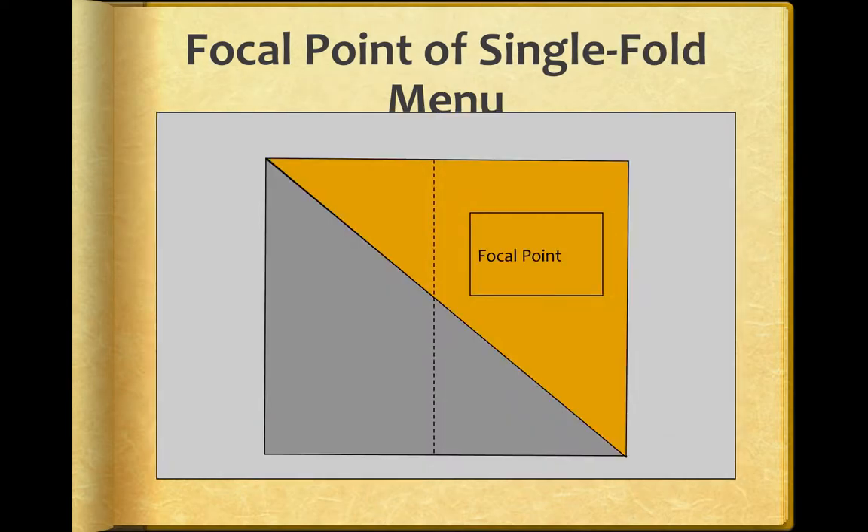But if we have a single fold menu — folded like a book — our eyes tend to go to the upper right-hand corner. Think about it: when you get a menu, pay attention to where you first look. We go to the upper right-hand corner. This is important because this is where we want to put the things we're really pushing to sell — the highly popular, highly profitable items.